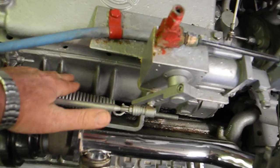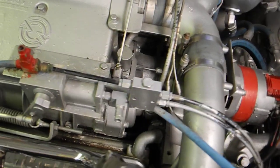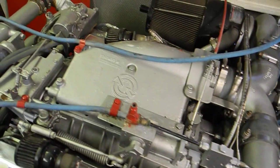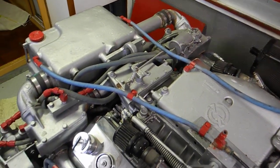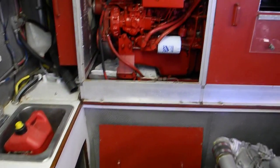This piece with the ribs down here is actually called the blower. Detroit diesels are two-stroke engines and they have blowers to force air in during the two-stroke combustion cycle.